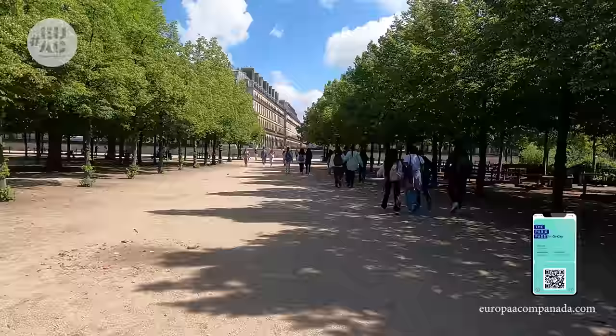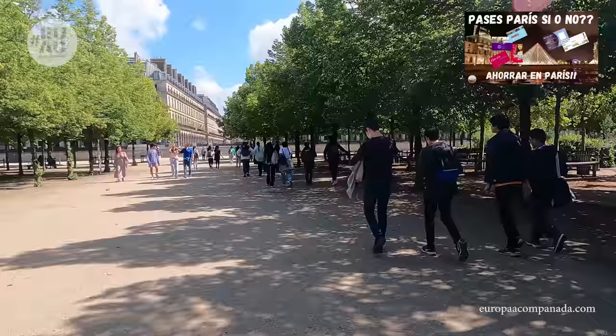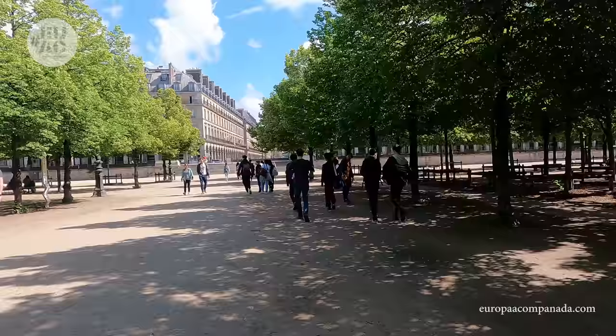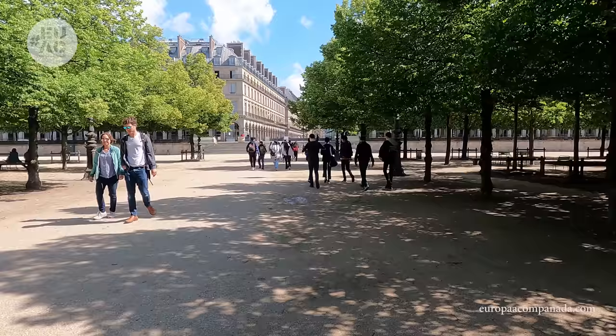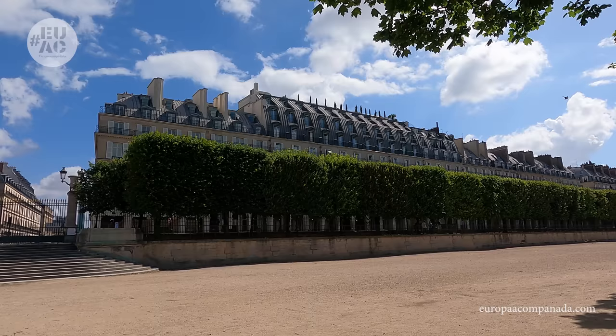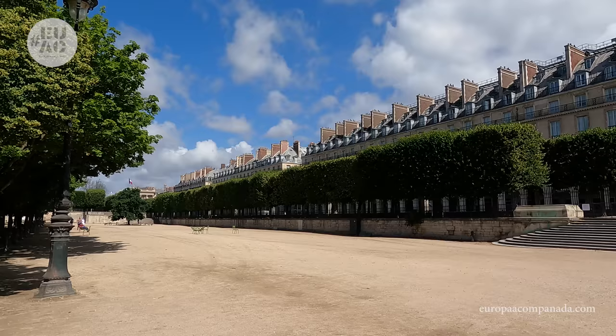Hemos nombrado al Paris Pass para las entradas a los museos, tanto para el Louvre como para el Museo de la Orangerie. Les dejo en la descripción el video sobre pases y en el blog también tenemos un post que explica de manera detallada. Vale aclarar que aunque tengan el pase, necesitarán hacer la reserva previa tanto en el Louvre como en el Museo de la Orangerie. Chequeen páginas oficiales de los pases porque todo cambia bastante seguido, por lo que la información del video muchas veces queda desactualizada.